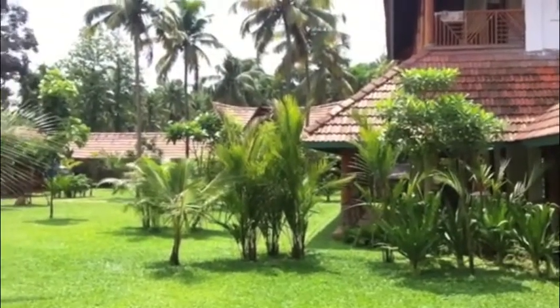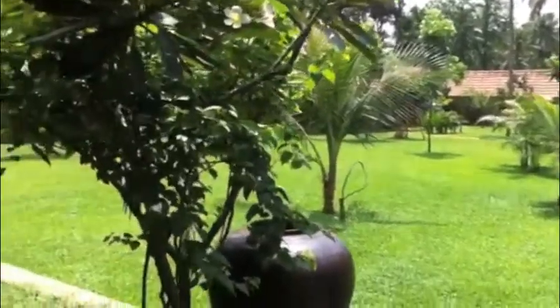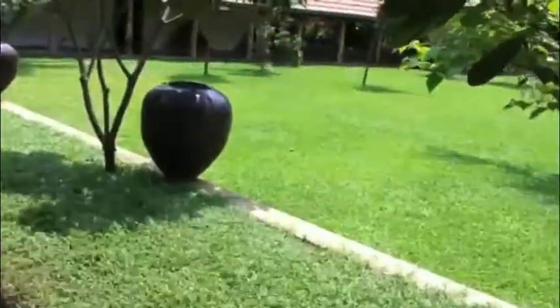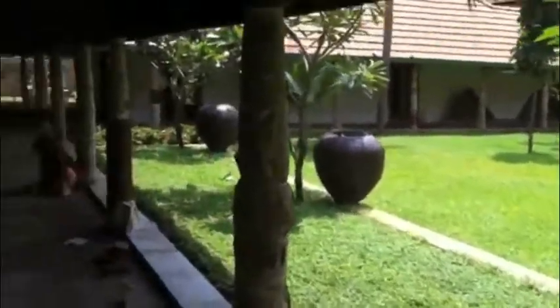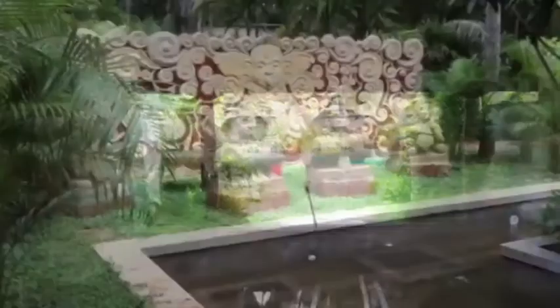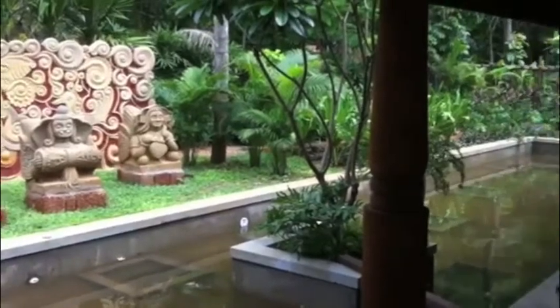Classic Kerala style. The carved wall by Murali. These are the two children's bedrooms and the swimming pool is beyond over here. And the half Balinese, half Kerala carved wall by Murali.